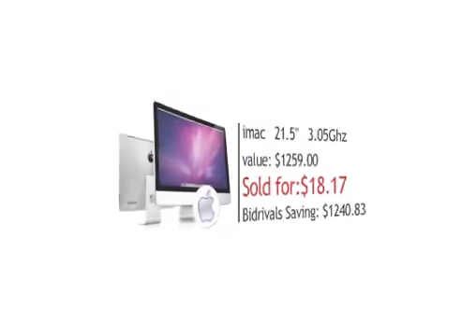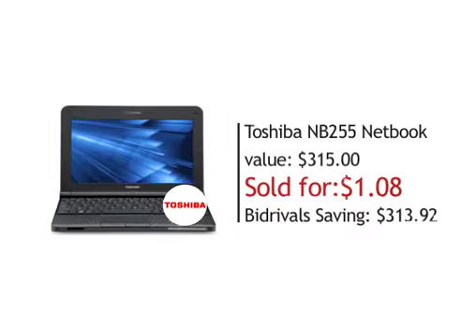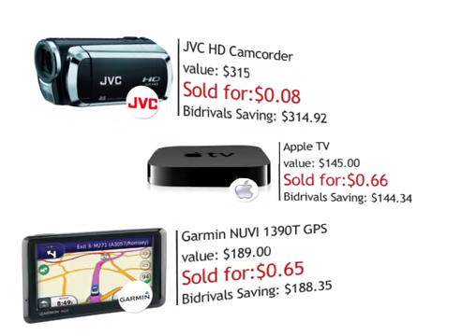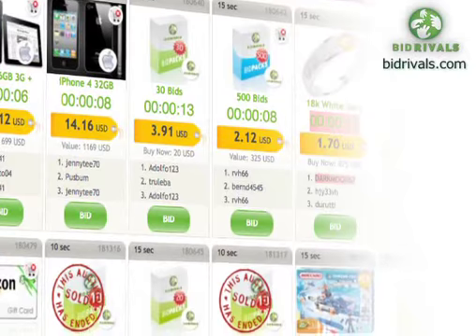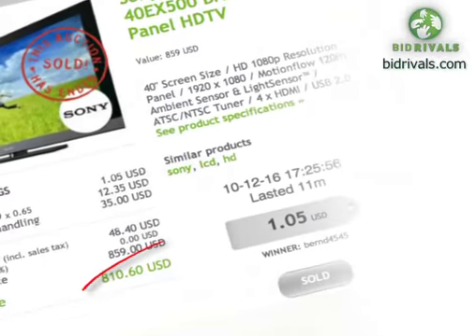Hi and welcome to Bid Rivals. Just check out some of the incredible bargains bidders from all over the world have won with us: iPads, iPhones, computers and cameras, holidays, gadgets, fashion and TVs. And just look at the prices they've paid. This is why Bid Rivals is so cool — you can make savings of over 90% against retail prices.